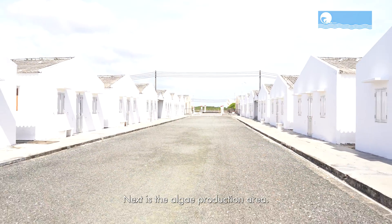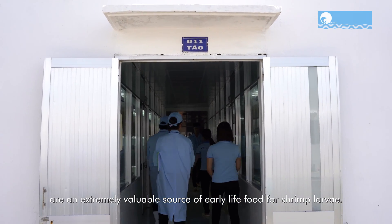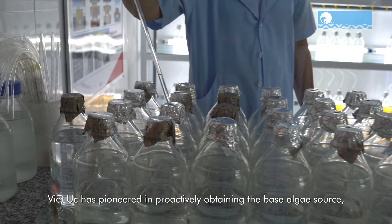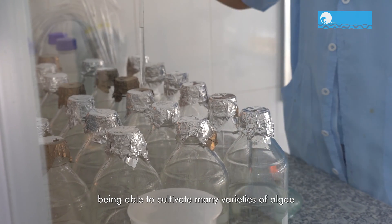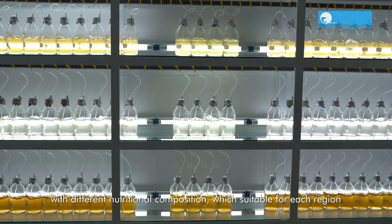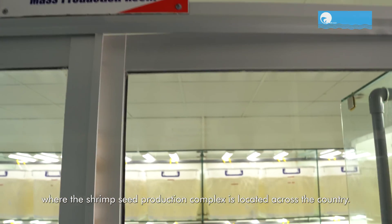Next is the algae production area. Besides Artemia, fresh algae are an extremely valuable source of early-life food for shrimp larvae. Viet Uc has pioneered in proactively obtaining the base algae source, being able to cultivate many varieties of algae with different nutritional compositions, which are suitable for each region where the shrimp seed production complex is located across the country.